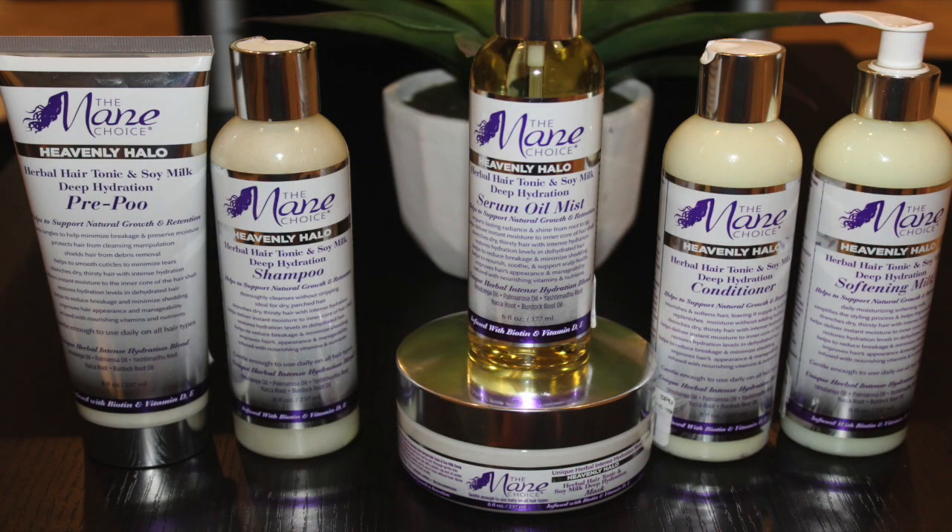Hi guys, it's Vision Rights here. Today's video is going to be a full review on the new Main Choice Heavenly Glow line, which looks like this. I bought the whole line to try out for you guys, so without further ado let's just get right into it. I'll show you a demo and then the reviews at the end, so make sure you watch the whole video to get my true feelings on it.